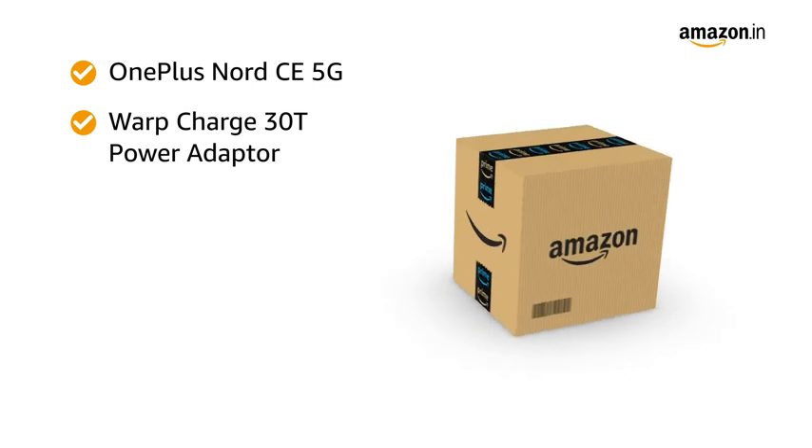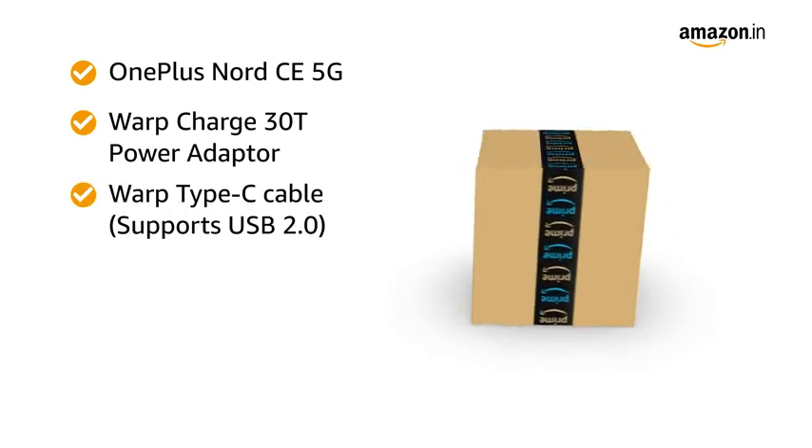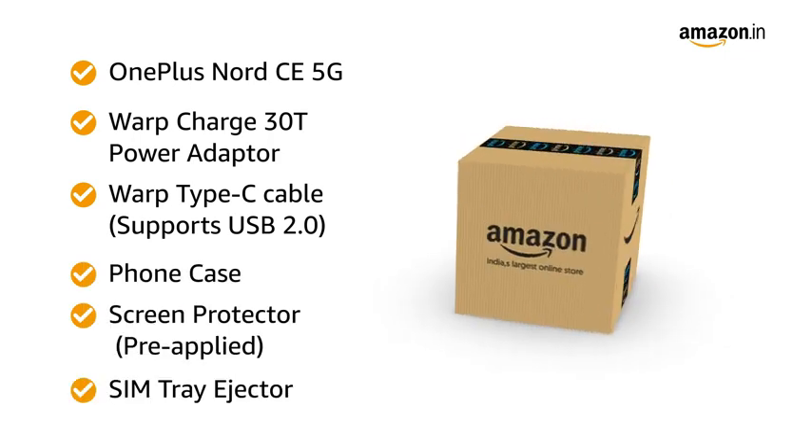The box includes the OnePlus Nord CE 5G, Warp Charge 30T Power Adapter, Warp Type-C Cable that supports USB 2.0, Phone Case, Pre-Applied Screen Protector, and Sim Tray Ejector.